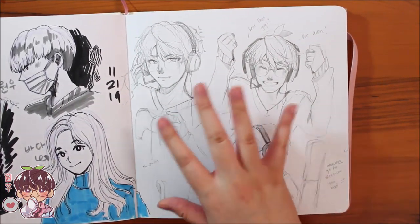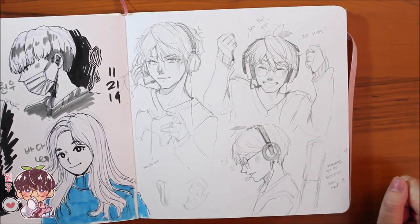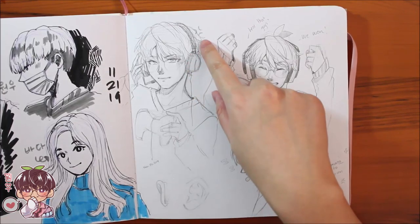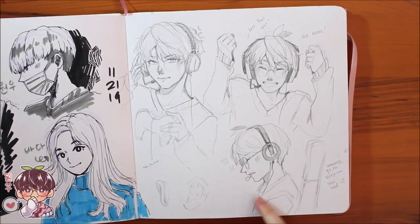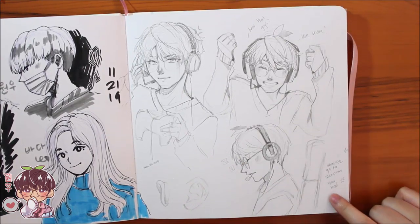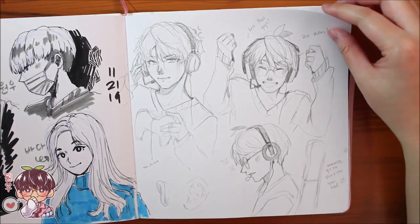And then Wanu sketches — Wanu as a gamer, getting a little ticked off, Wanu celebrating a win, and then Wanu dozing off with Seungcheol saying 'Wanu, go to sleep on your bed.'